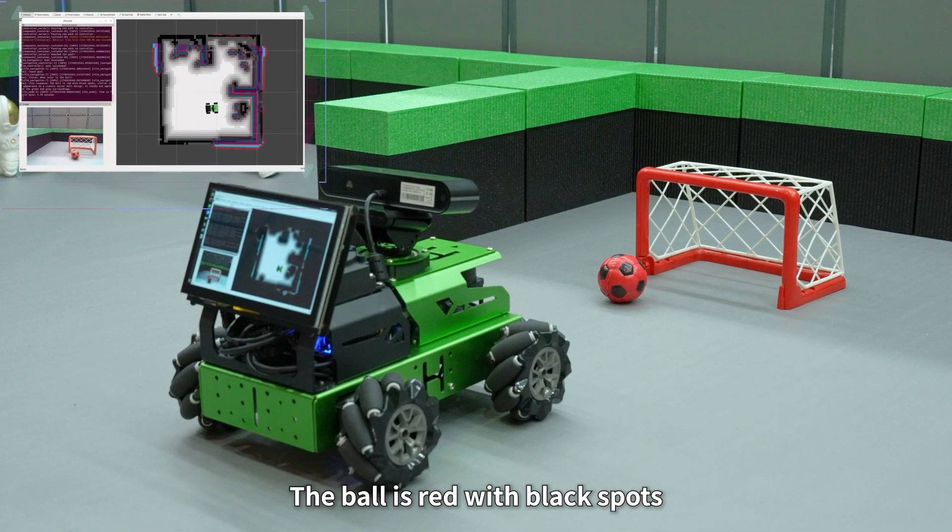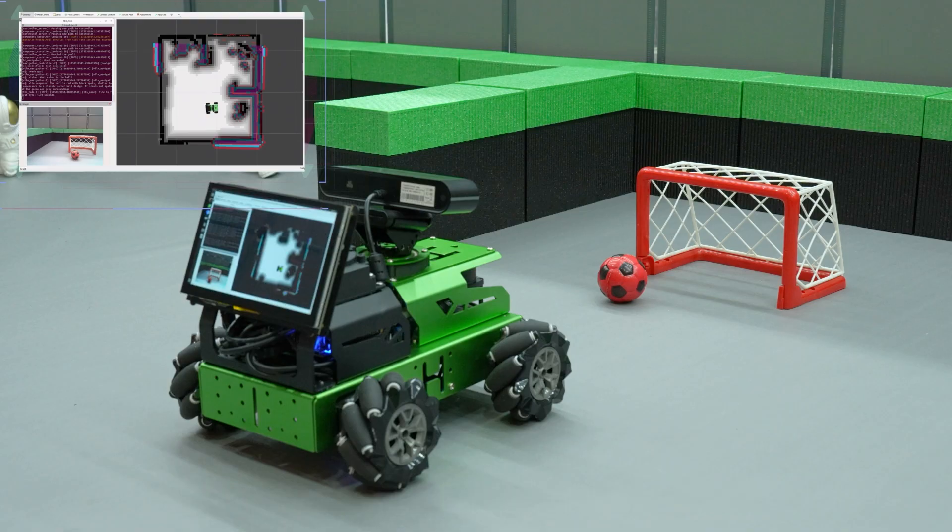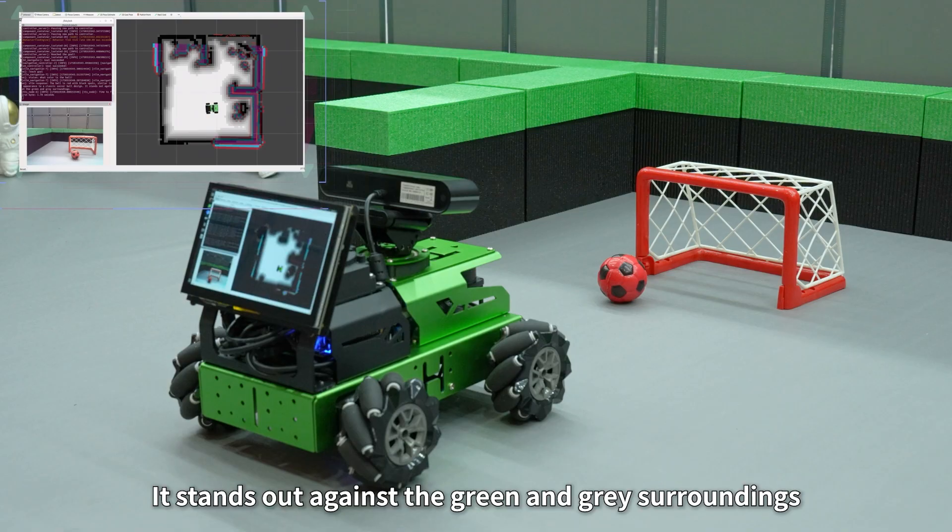The ball is red with black spots, similar in appearance to a classic soccer ball design. It stands out against the green and gray surroundings.